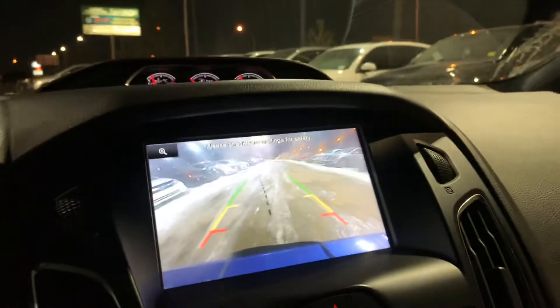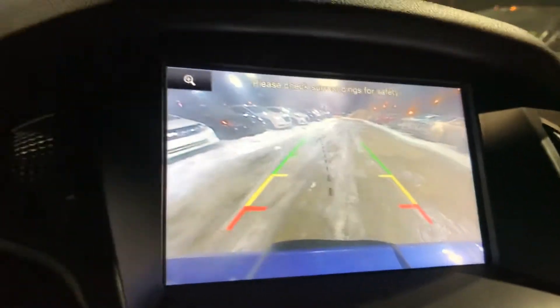Let me pop it into reverse — it does have a backup camera. It's a really nice big screen and it's adaptive, so when I turn the wheel you'll notice the guide lines change, giving you true feedback.